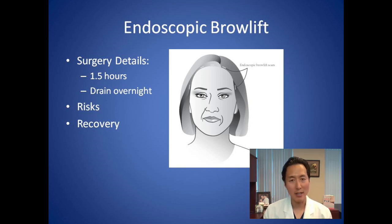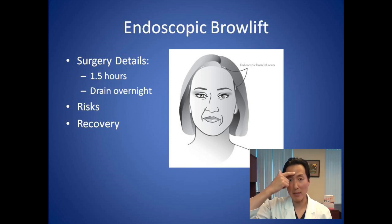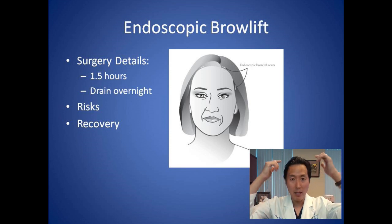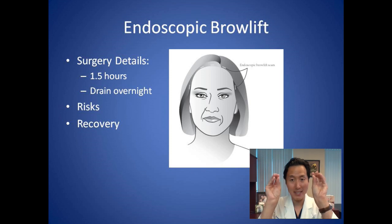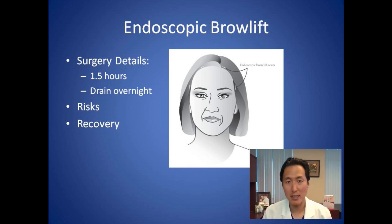To summarize: five little incisions behind the scalp, endoscopic instruments lift the scalp off the forehead bone, we release the connections holding the eyebrows down, and sometimes divide some of the muscles in the glabella or between the eyes. We then lift the forehead skin up, put the two little endotine carpet tack implants in, and engage them to allow it to heal in a higher position. After that, tiny little skin staples are placed in the incisions, and we put a little drainage tube that stays in overnight.